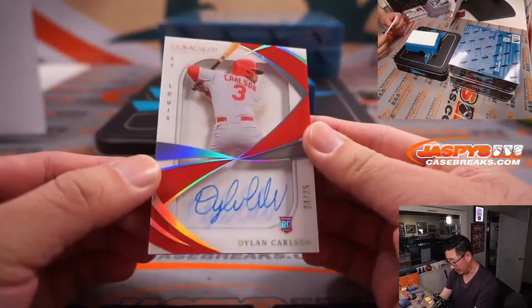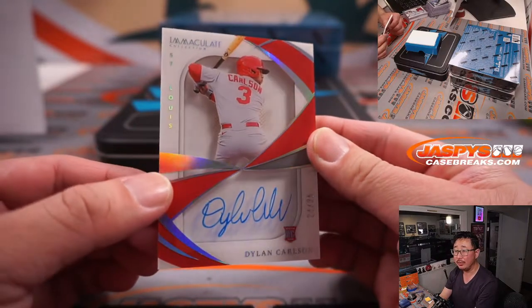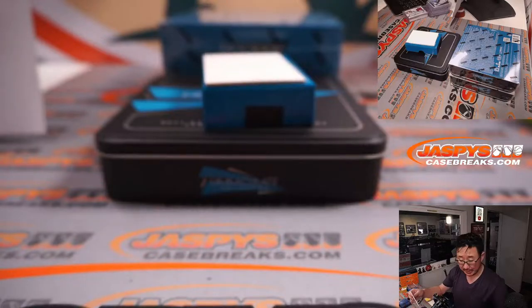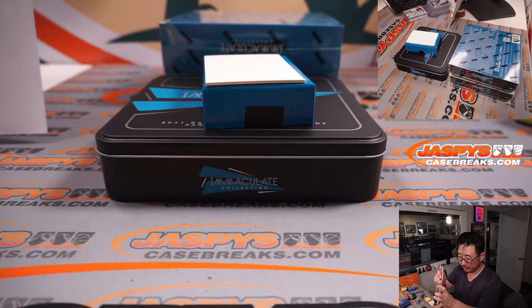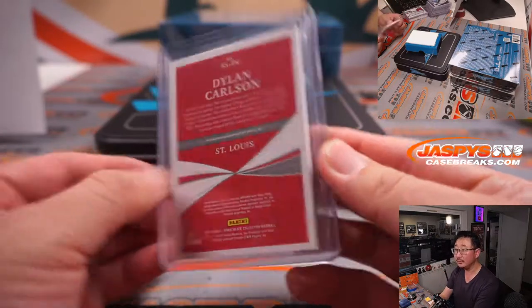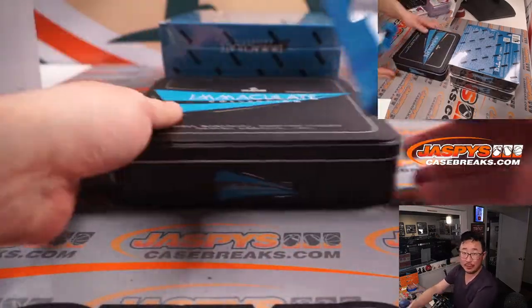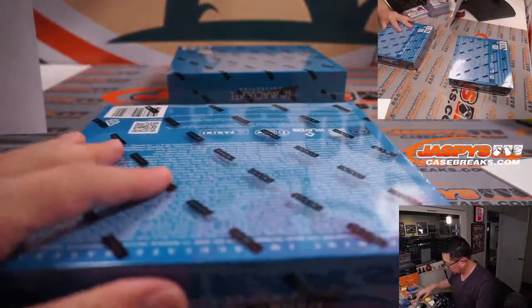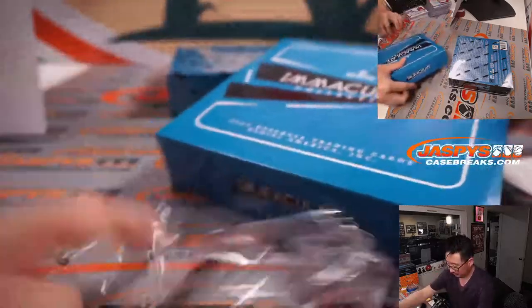And a nice Dylan Carlson, 24 out of 25, rookie auto. I think St. Louis fans are expecting big things from him this year. And that is for Jeremy and the St. Louis Cardinals — nice auto. Halfway through this half-case break.